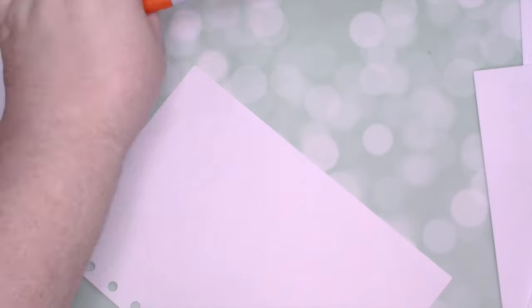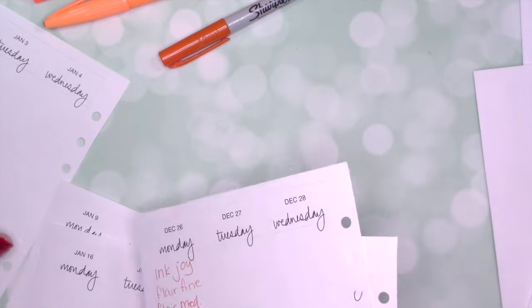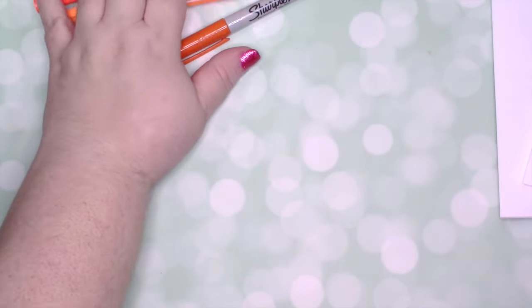Yay, exciting! I'm excited to give these a try. Hopefully within the next week or so I will be filming my A5 planner set up. We shall see. So the next thing I want to show you is I purchased these again on Etsy, probably about—